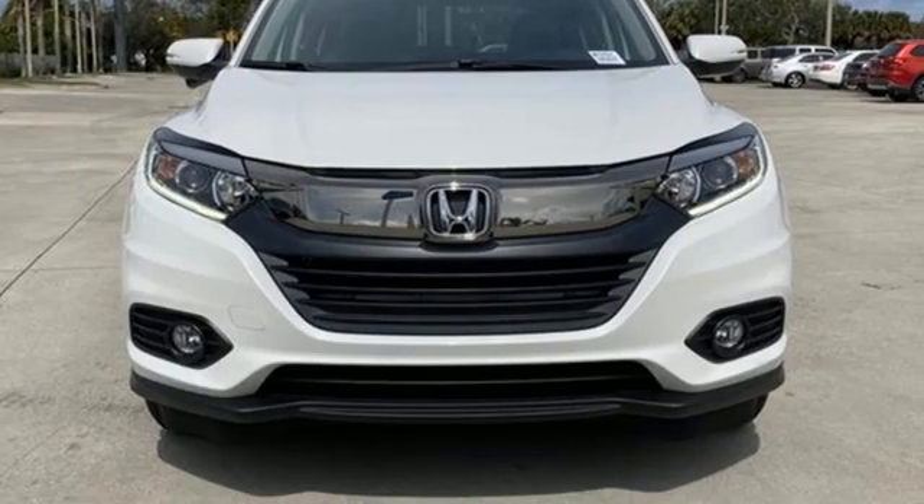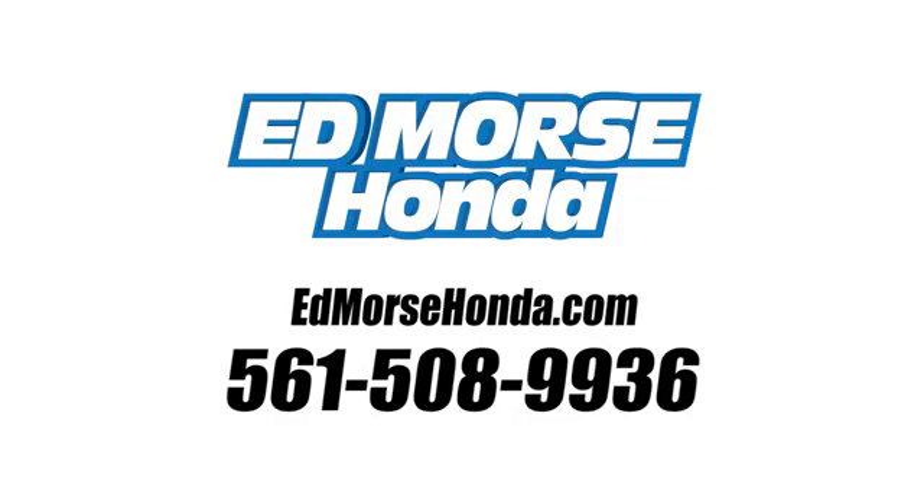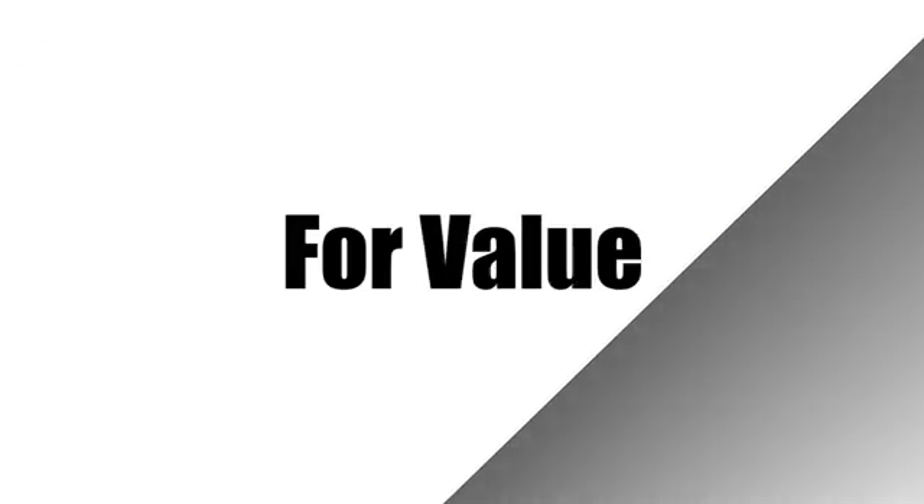You'll never know until you try. Test drive it today. Call us today at 561-508-9936. For value and for service, it's Edmarsh.